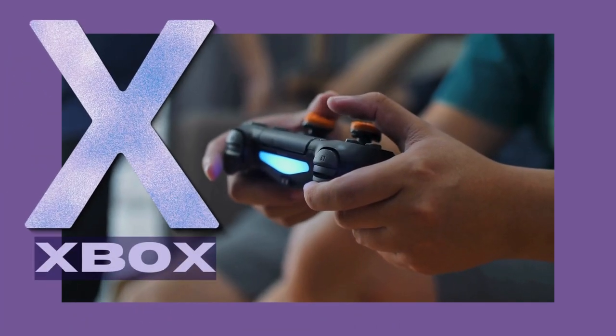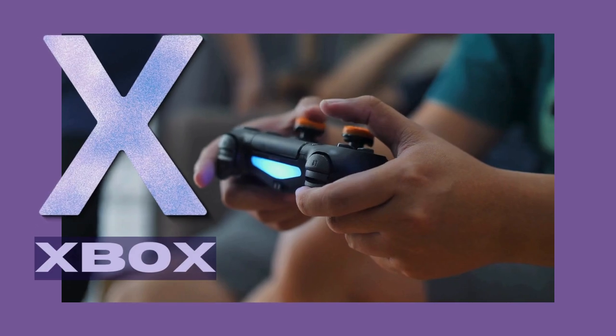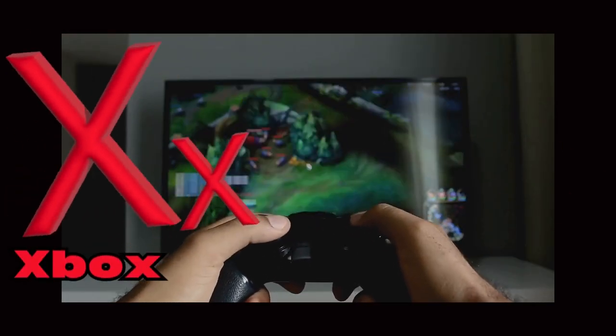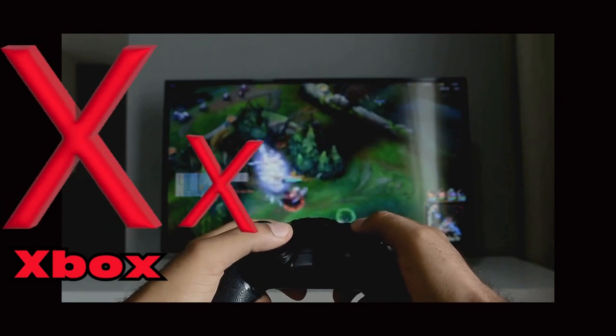Look at this letter! It's the letter X! Can you say X with me? Xbox! The letter X has two forms, uppercase X and lowercase X!